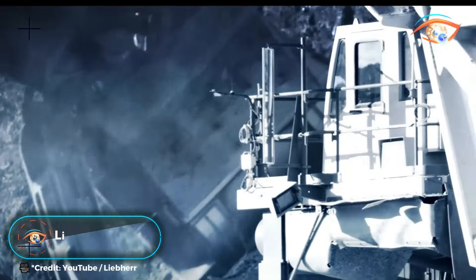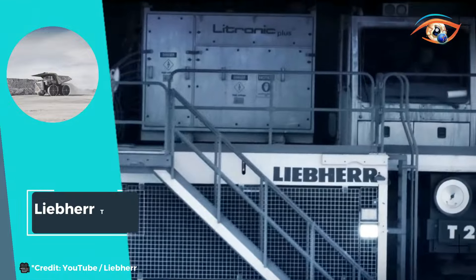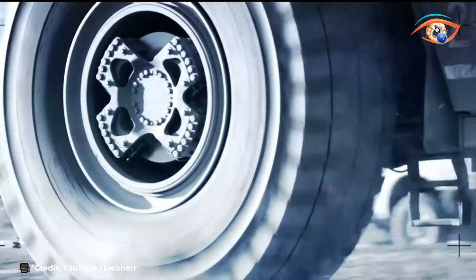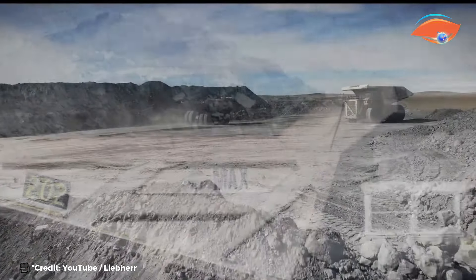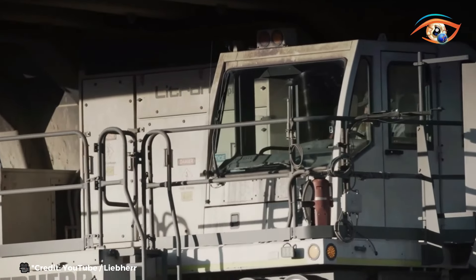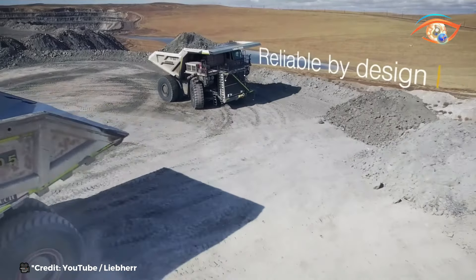LEAP HERDI 264. The LEAP HERDI 264 represents the pinnacle of innovation in the world of haul trucks, positioned within the 240-ton size class. Matching the capabilities of ultra-class hydraulic excavators, electric shovels, and wheel loaders, it stands as a versatile and indispensable asset in mining and construction operations. With a gross power of 2,013 kilowatts, it delivers unparalleled performance and efficiency. Capable of reaching speeds of up to 55 kilometers per hour, it combines power with agility, enhancing productivity and reducing cycle times.